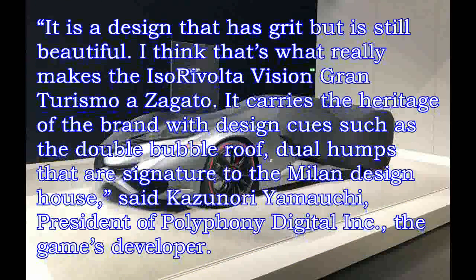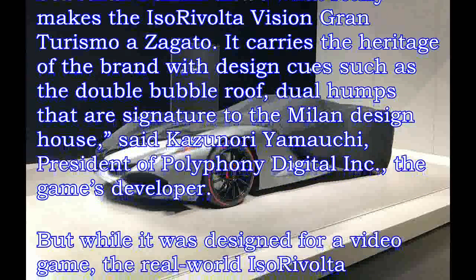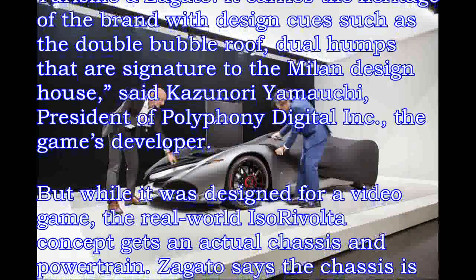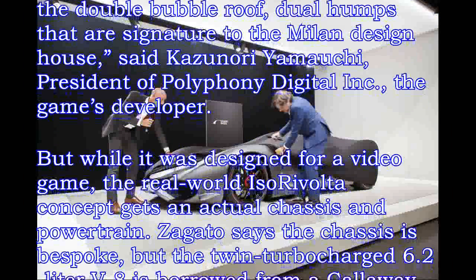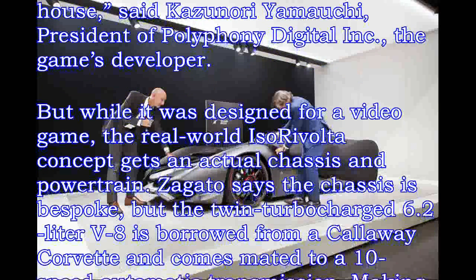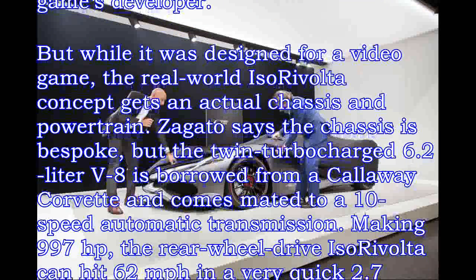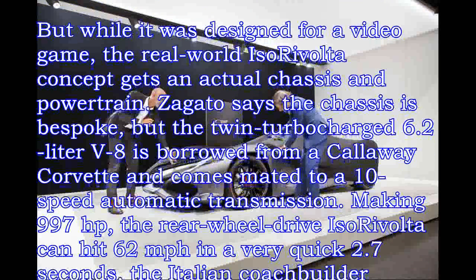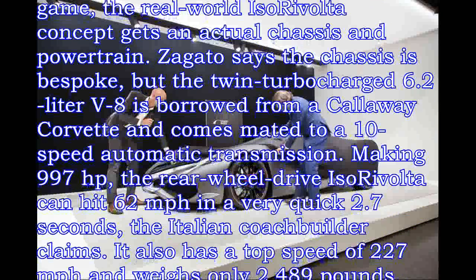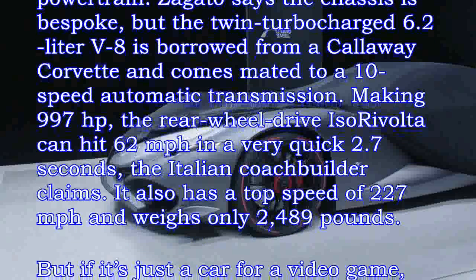While it was designed for a video game, the real-world Isara Volta concept gets an actual chassis and powertrain. Zagato says the chassis is bespoke, but the twin-turbocharged 6.2-liter V8 is borrowed from a Callaway Corvette and comes mated to a 10-speed automatic transmission, making 997 horsepower.